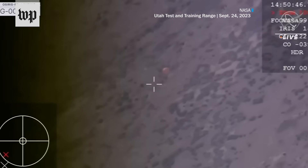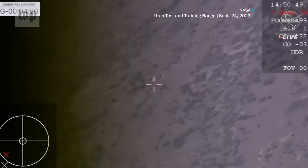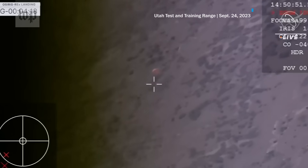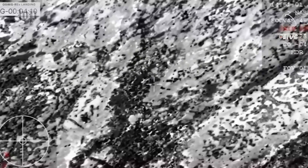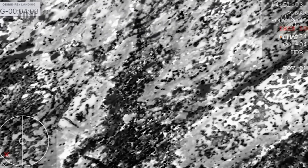That ground really closing in now on that SRC — ADL Milestone. One has visual on the SRC below the chute. That is phenomenal. Let's see that view here from that first helicopter. They've got visual on the sample return capsule under parachute. That orange creamsicle color parachute really bright in the morning light over the Utah Test and Training Range. A great view of the SRC as it continues to make its final descent to the terrain below.